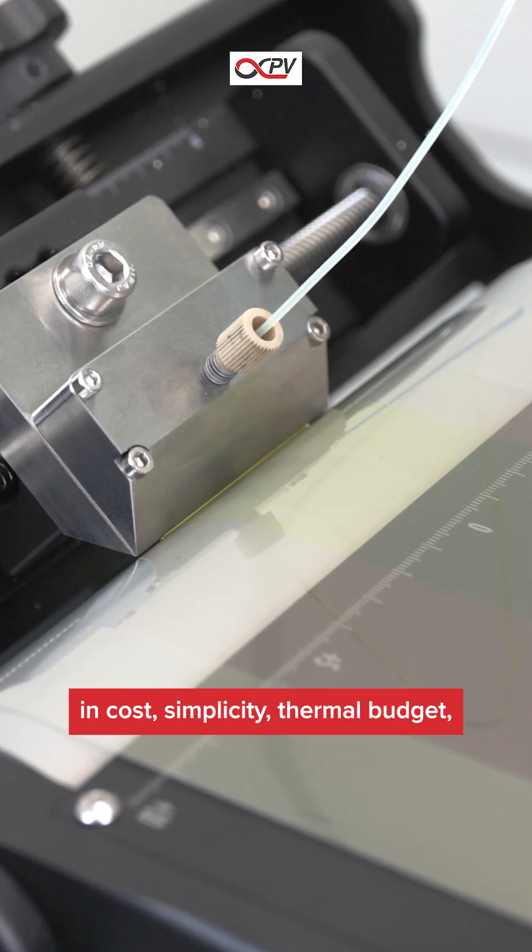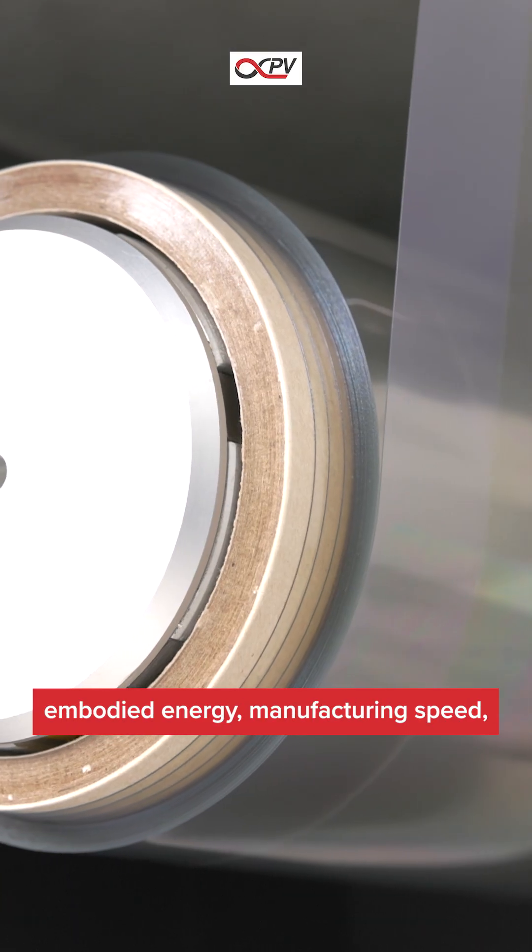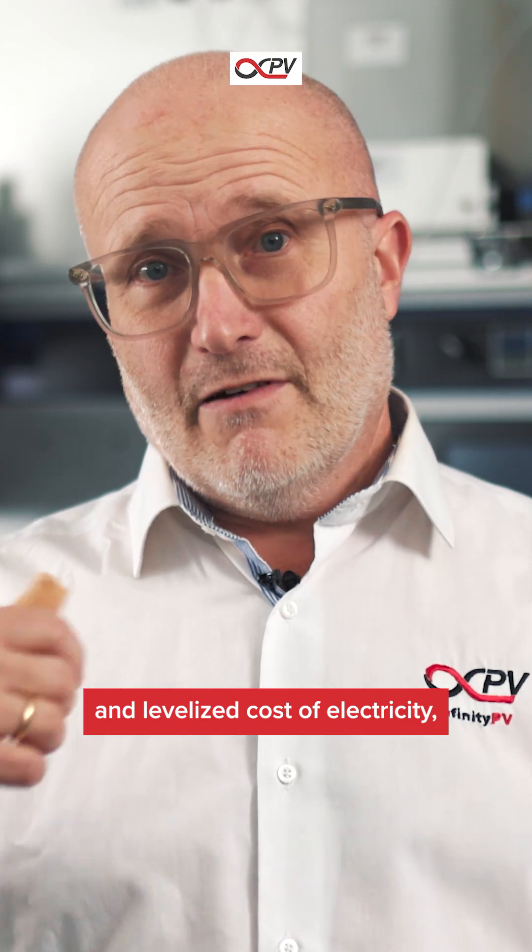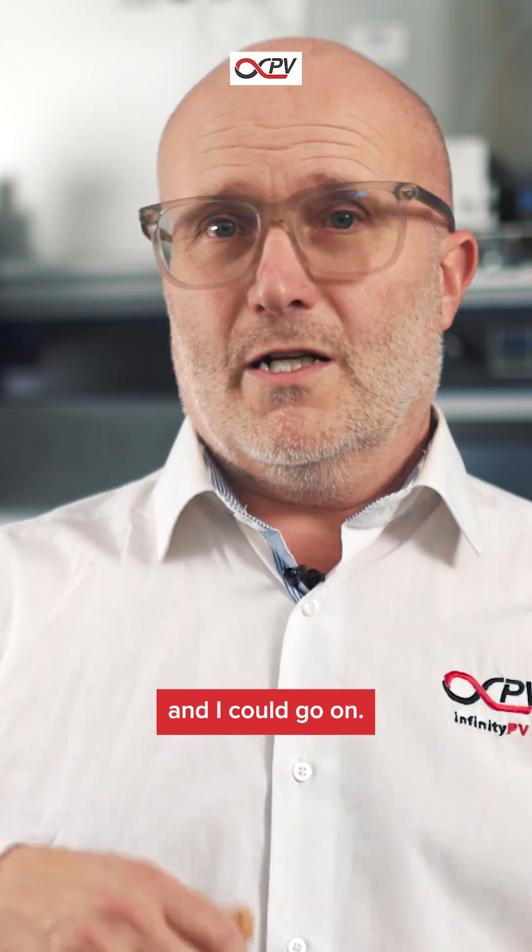In cost, in simplicity, thermal budget, embodied energy, manufacturing speed, OPEX, CAPEX, energy payback time, levelized cost of electricity — and I could go on and on.